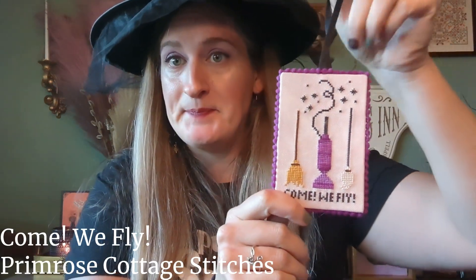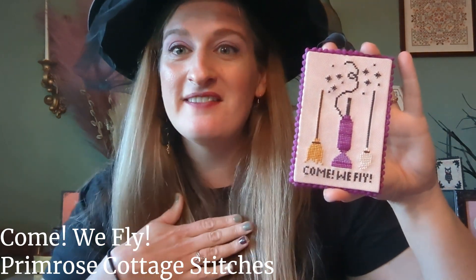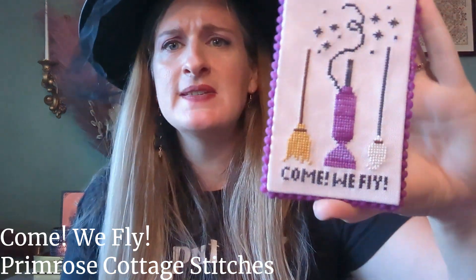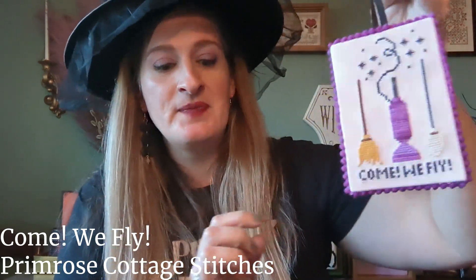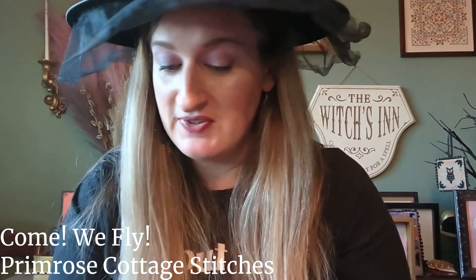Next is Come We Fly by Primrose Cottage — I showed this again in my last video. Another little ornament. Still love that vacuum cleaner witch. I don't remember what this is stitched on, but I know the variegated purple is hand dyed by Rolanda. I just made a little flat fold ornament and it is going on the tree. I'm excited to have more than two ornaments on my Halloween tree this year.